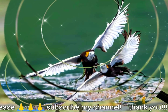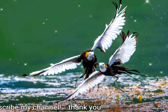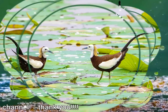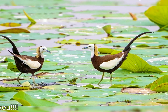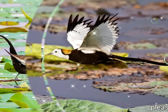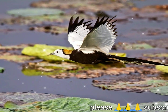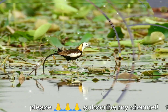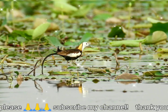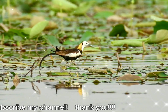La jacana de cola de Faisán, Hydrofasianus chirurgus, es una jacana del género monotípico Hydrofasianus. Como todas las demás jacanas, tienen dedos y uñas alargados que les permiten caminar sobre la vegetación flotante en lagos poco profundos, su hábitat preferido. También pueden nadar o vadear en el agua mientras buscan principalmente presas invertebradas.